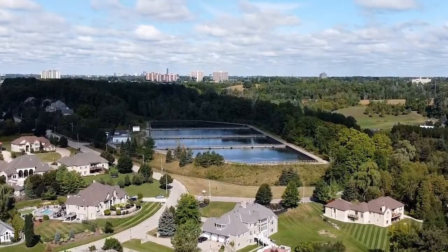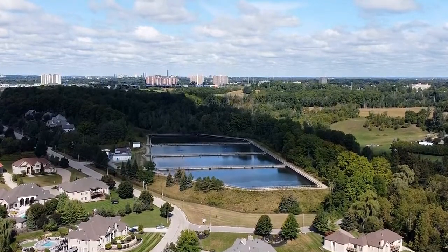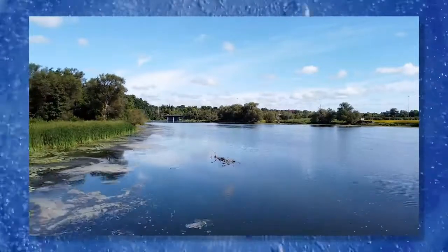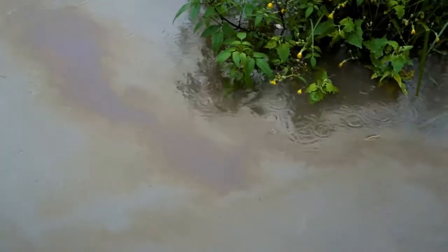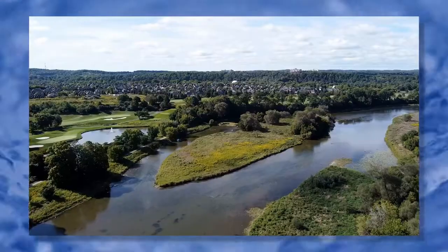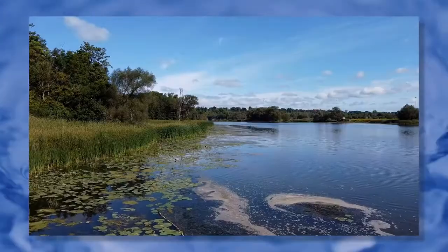The reservoir serves two purposes. First, it gives time for sand and dirt to settle out of the water. The reservoir also builds in a safety delay. If the region of Waterloo learns of contamination in the Grand River — say a chemical spill from an accident — the reservoir provides several days of water while the river is cleaned up.